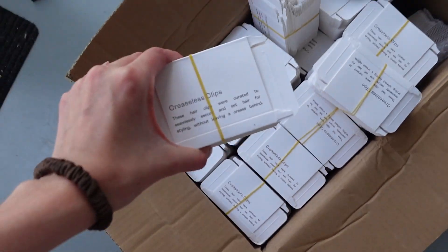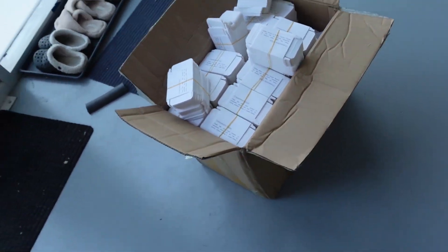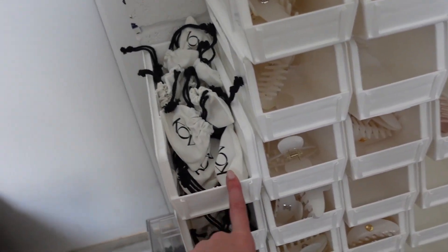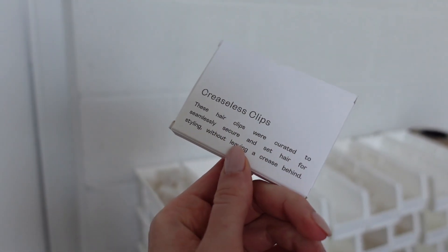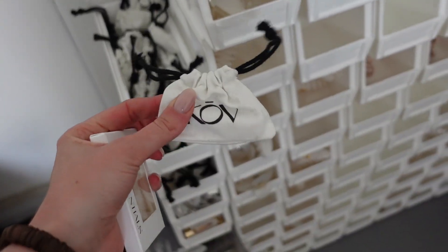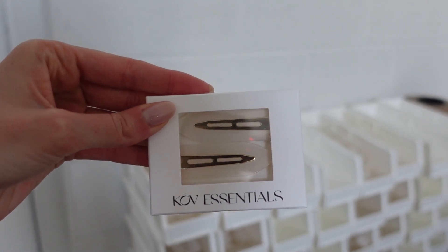First things first — kind of exciting — last night we got this package dropped off. It's finally packaging for our creaseless clips, and it's a pretty big box. I actually just made one to see how it would look, because right now our creaseless clips are in dust bags, but we're transitioning to product packaging. How cute is that? It just looks so much more professional and elevated. I do love our dust bags, but as we grow and scale, this is just the better option.